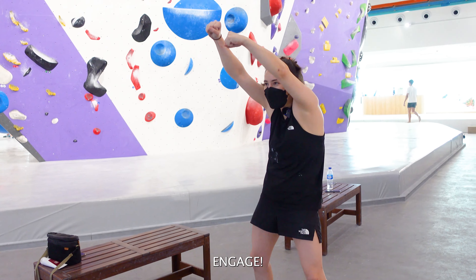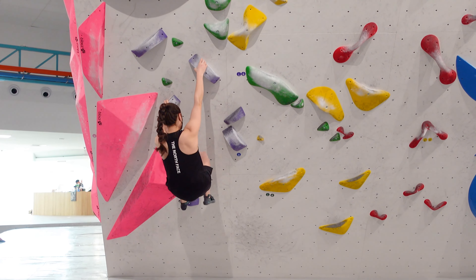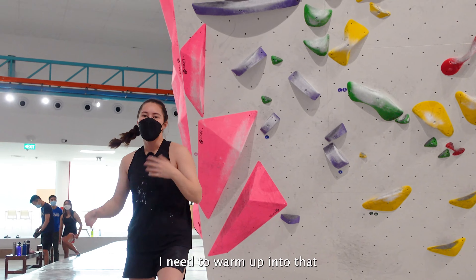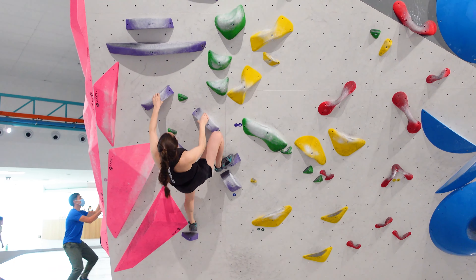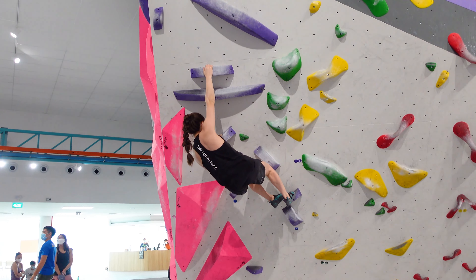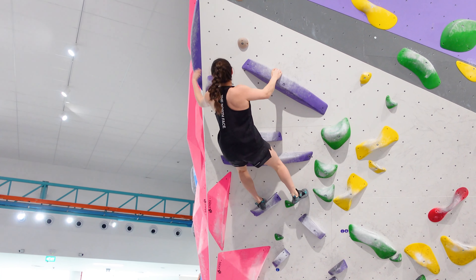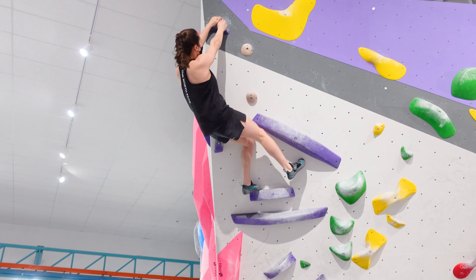Mantle. Engage. One two three. Chimney. Mantle. Engage.